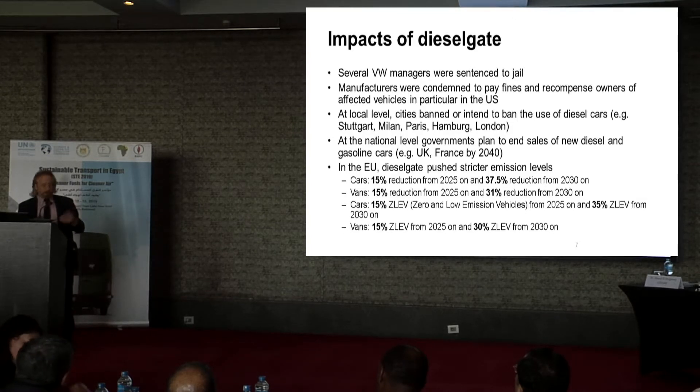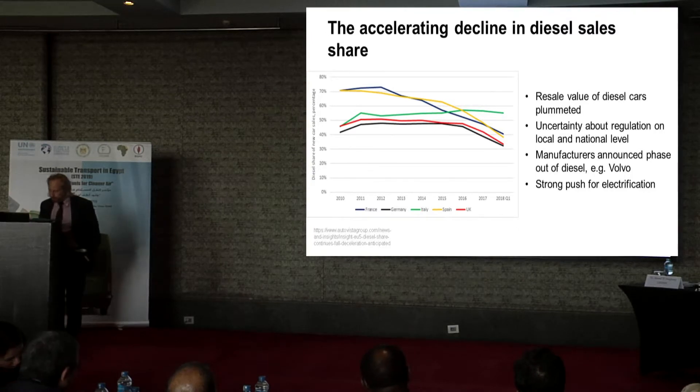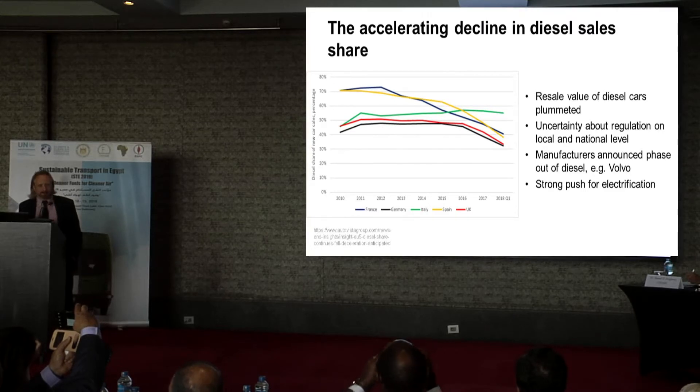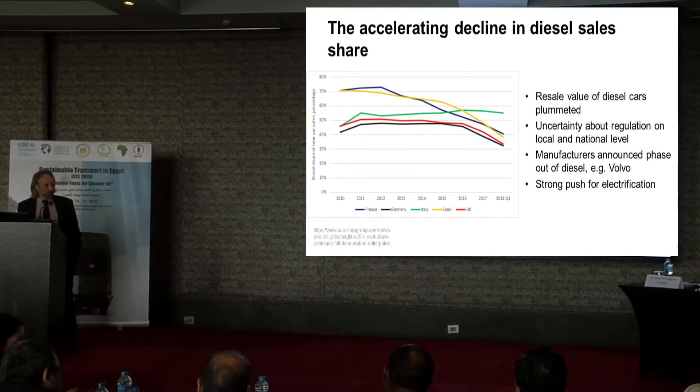Against this background, Dieselgate was actually very helpful. This graph shows the decline in diesel sales share in a couple of European countries. The blue line shows the diesel sales share for Germany, and it's really interesting: in 2012, almost 75% of the cars sold in Germany were diesel vehicles.